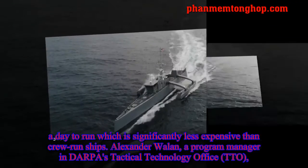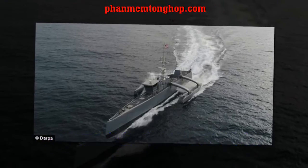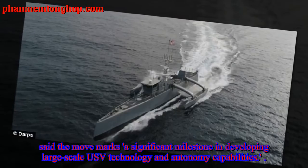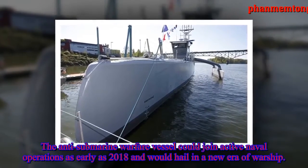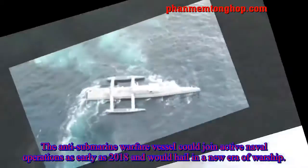Alexander Wallen, a program manager in DARPA's Tactical Technology Office, said the move marks a significant milestone in developing large-scale USV technology and autonomy capabilities. The anti-submarine warfare vessel could join active naval operations as early as 2018 and would usher in a new era of warship.